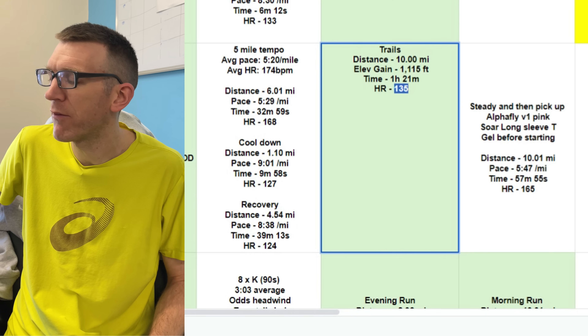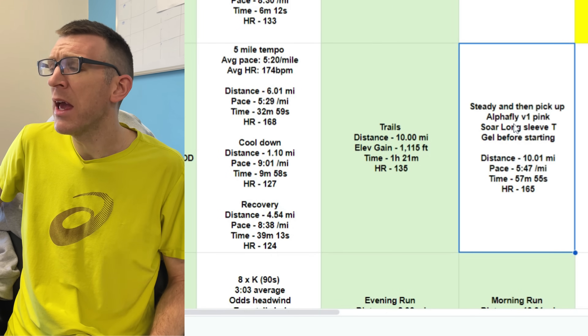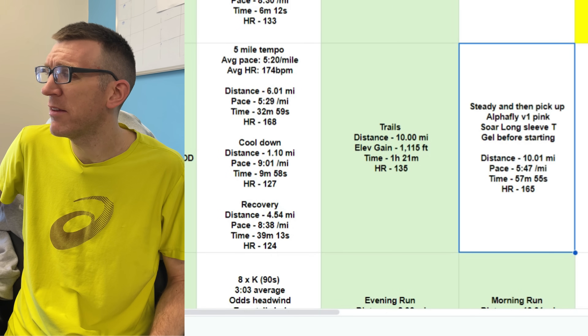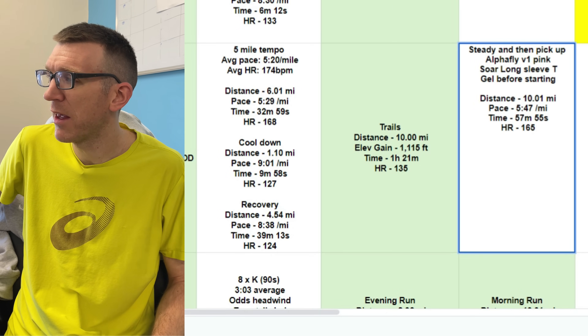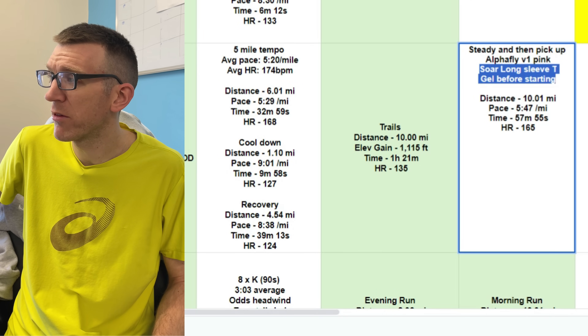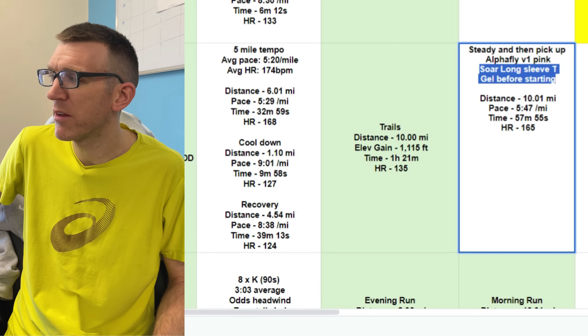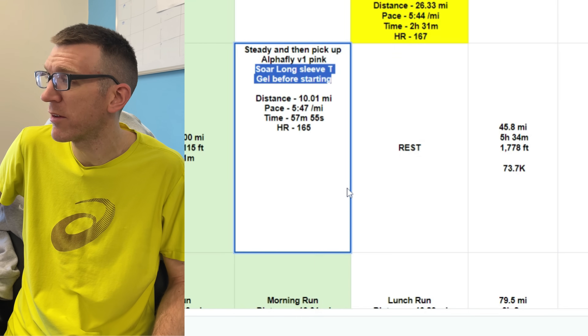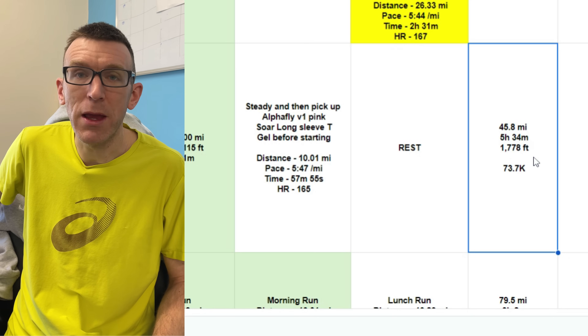He does a steady run on the Saturday — steady with a pick-up in the Outfly version one. He noted his kit, a long sleeve t-shirt, and a gel before starting. 10 miles, 5:47 per mile, heart rate 165. Another solid effort. He rests Sunday and clocks 45.8 miles or 73.7K.